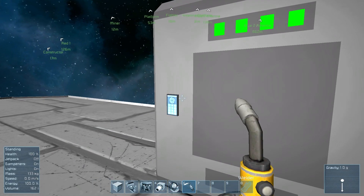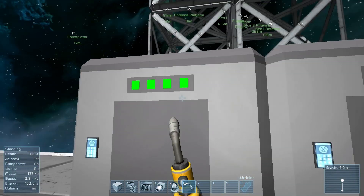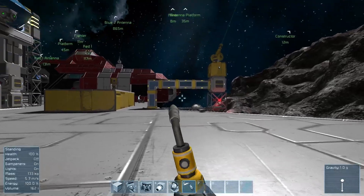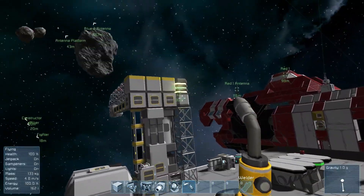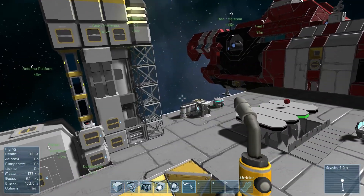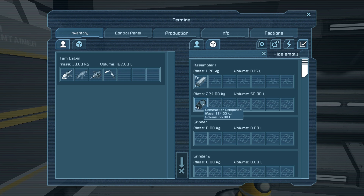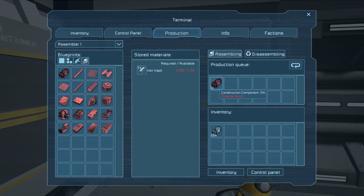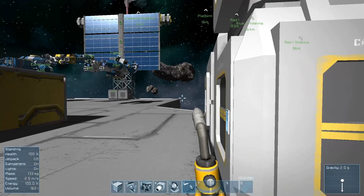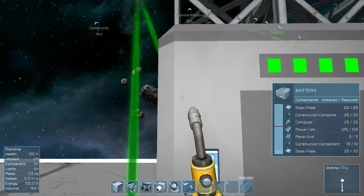If we go to this other one, it'll say 'fully depleted in five hours' because this one is at full power — it has five hours of power stored from the solar panels and can power everything on here. Right now it's only powering the gravity generator, the beacon, and the turret. By the way, the blue means it's charging and the green means it's in use.